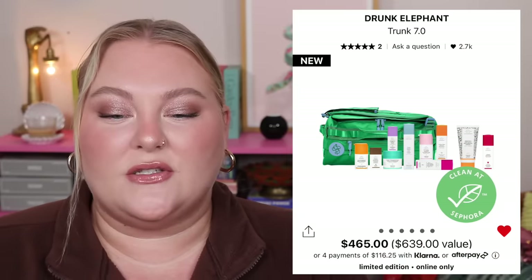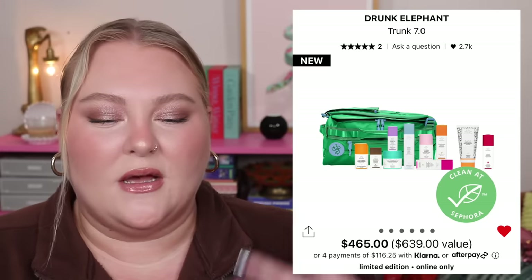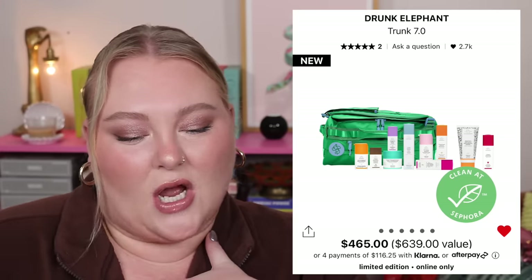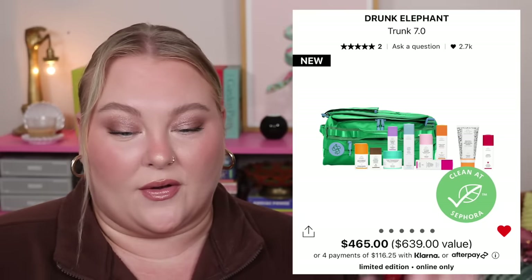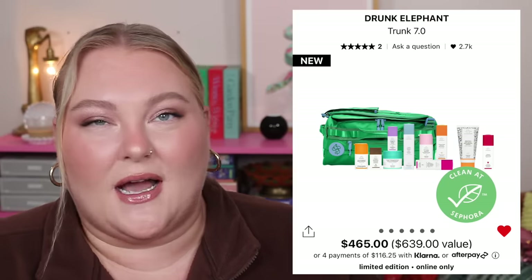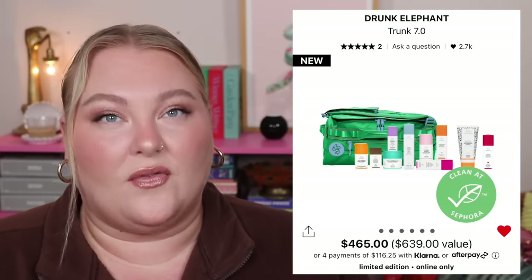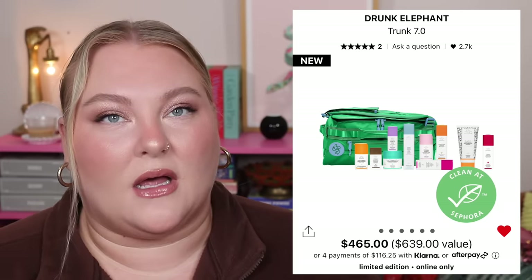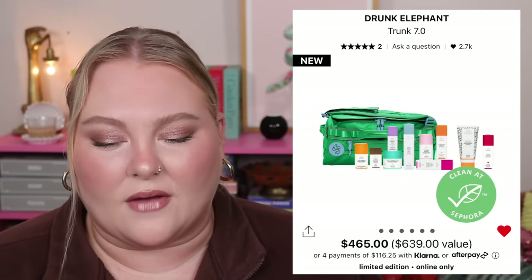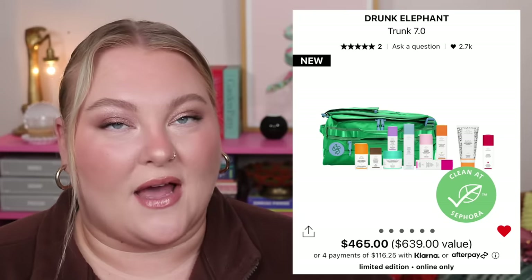The vaults are back. This is the Drunk Elephant Trunk 7.0 — I'm assuming it's the seventh year they've done this. I remember doing a video about three years ago on the Drunk Elephant vault and being like, this is such a ripoff at $465. Now at Trunk 7.0, you're getting all full-size products covering a lot of the Drunk Elephant skincare lineup. You've gotta love Drunk Elephant for this to be worth it.